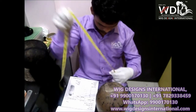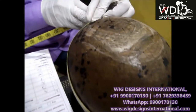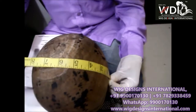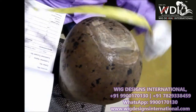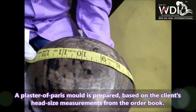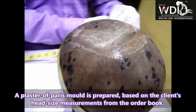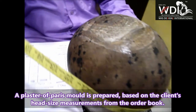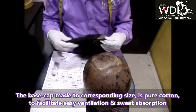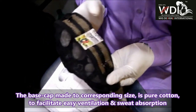Once the cap is made, we prepare a mold. We take the measurements and prepare a mold. You can see here — this mold is made up of plaster of paris, and the size of the mold is going to be exactly the size of the client's head. We make the cap, which is basically made up of cotton so that it absorbs sweat and will be firm on the head.